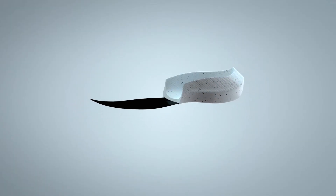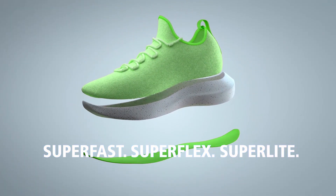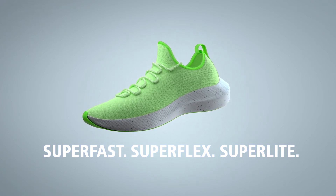To help them get to the next level, create the next super shoe with Lattice Light.